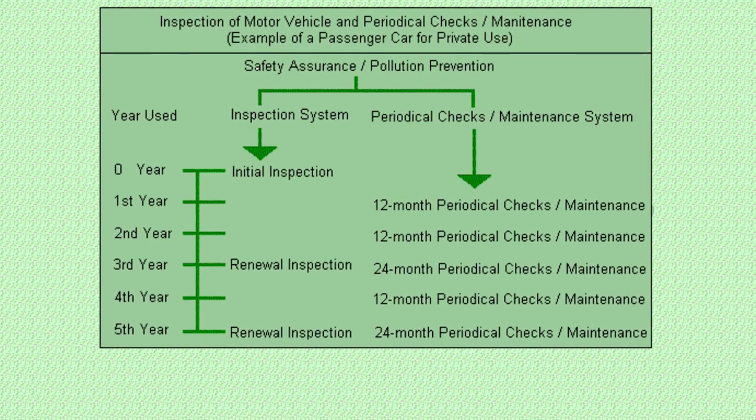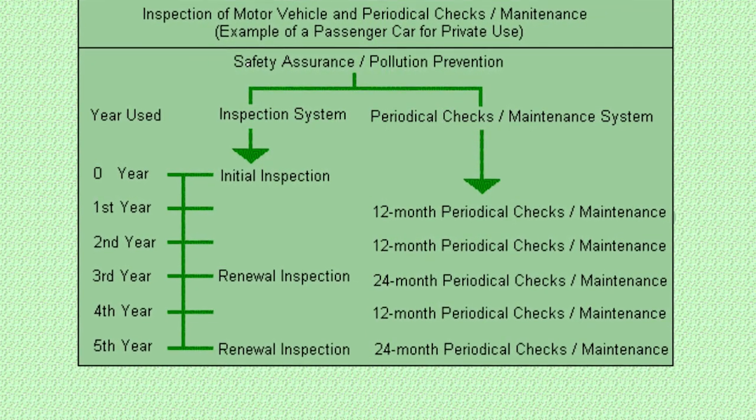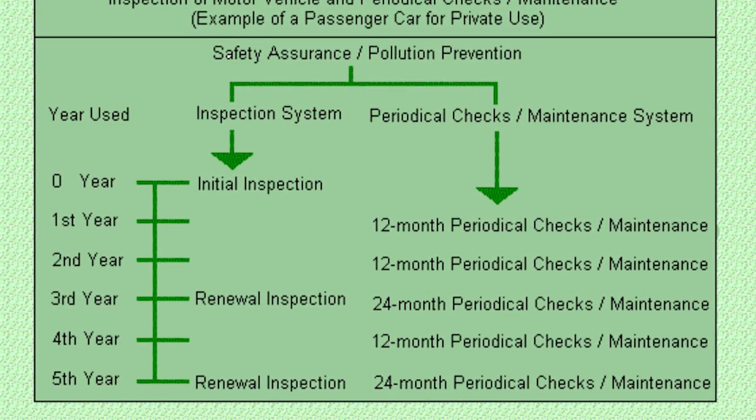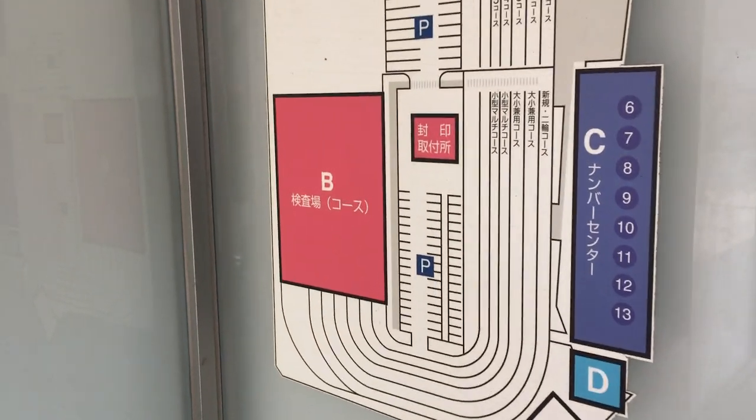So how often is this inspection? New cars get a three-year free pass. Once the exemption period is done, cars have to be inspected once every two years. They recommend that cars over 10 years old get a yearly check, but this is just a voluntary guideline.